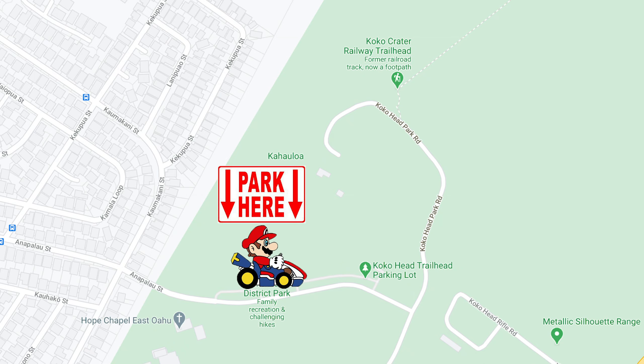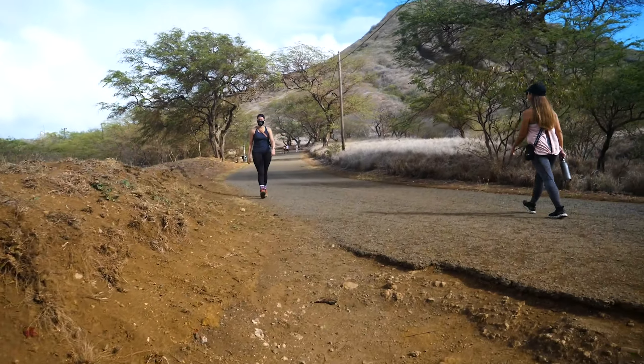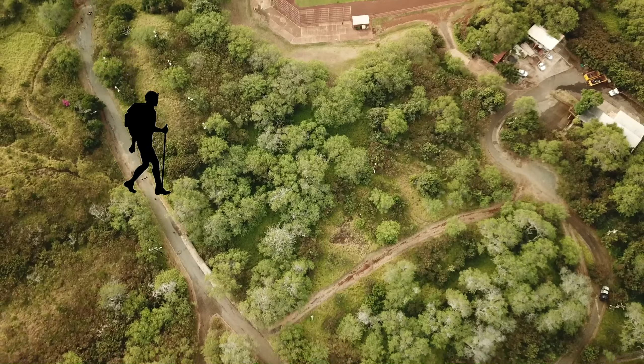Start this hike by parking at Cocoa Head Park. You can follow the path and the people up onto the trail. From there it's a short flat walk to the beginning of the stairs.